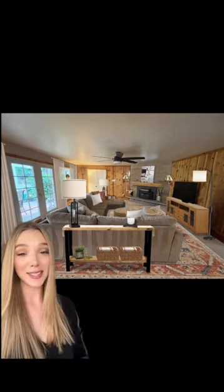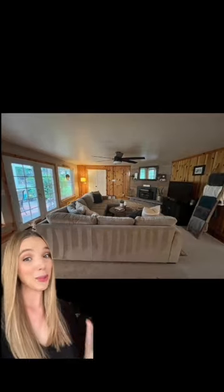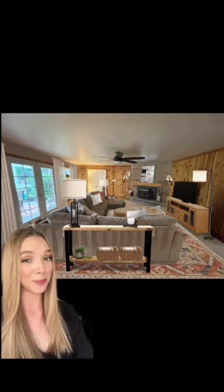And although it may not be everyone's style, when viewed as a whole, it is a more cohesive space. We've gone from a wood and beige room that was rather dark to a brighter, more cohesive, craftsman cabin-inspired room.